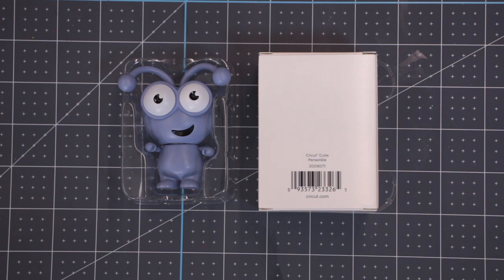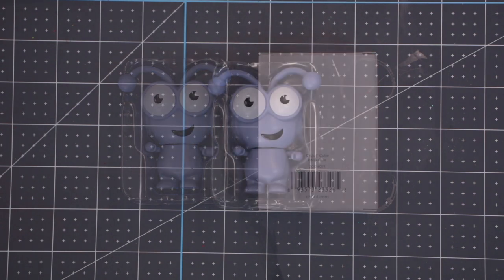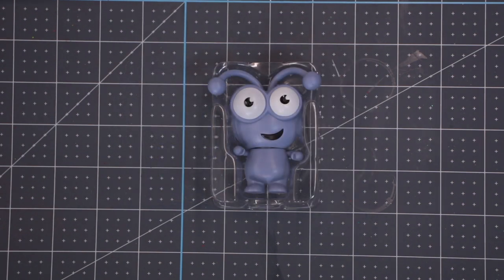So here we have the Periwinkle cutie. She is such a gorgeous colour, she really is. This is the first time that Periwinkle has visited the UK, which is very, very exciting.